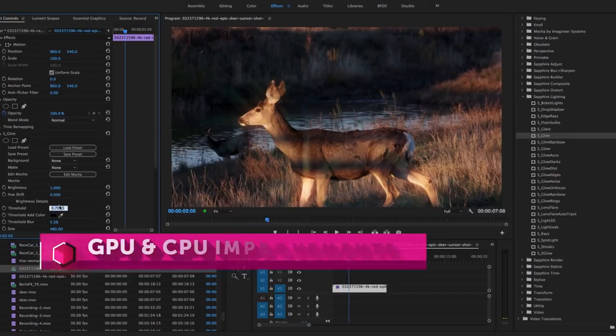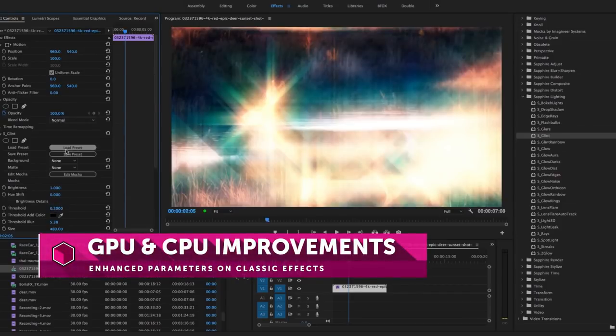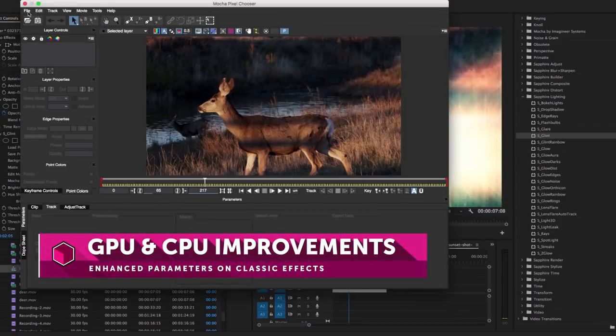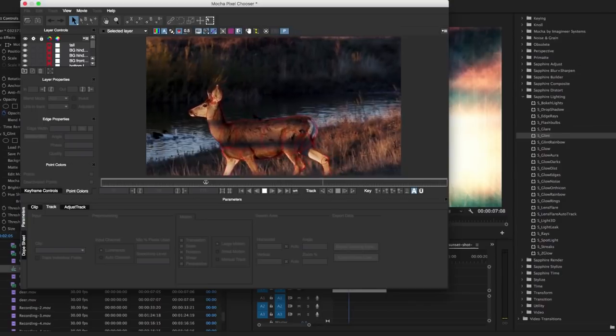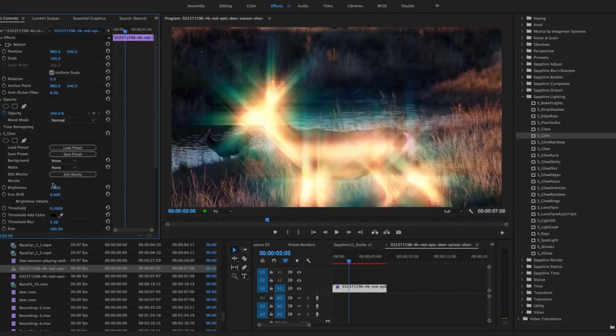Also, as with any major release, Boris FX works tirelessly to make sure Sapphire is faster than ever, constantly improving CPU and GPU speed and performance, as well as making minor parameter enhancements to classic Sapphire effects.